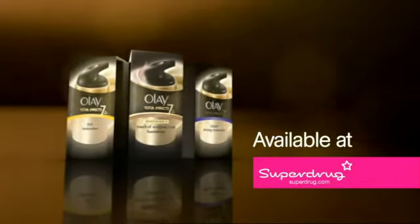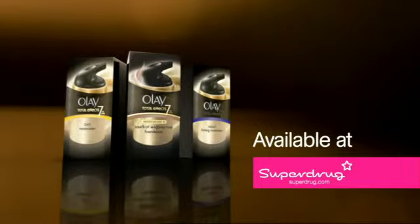Enjoy younger looking skin with the Total Effects range. Available at Superdrug.